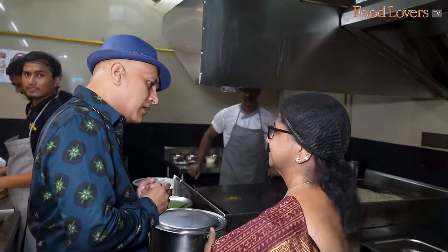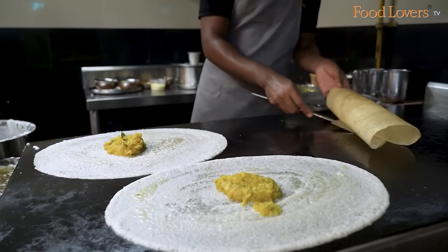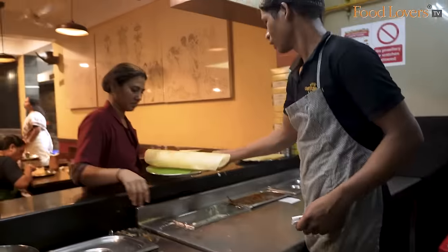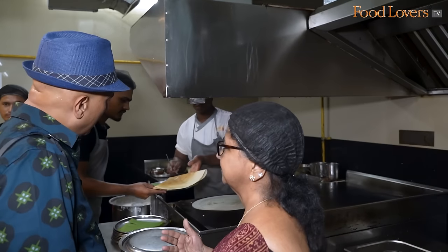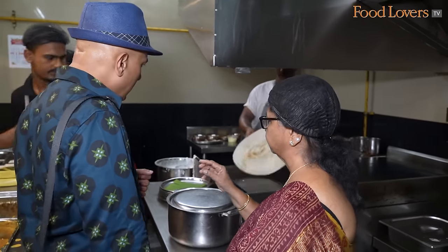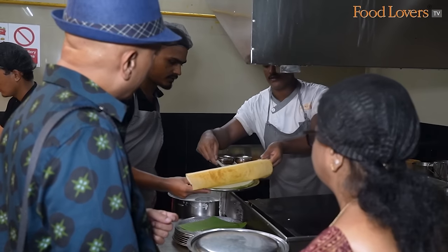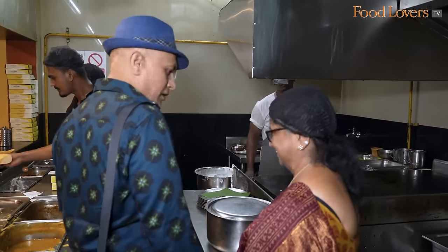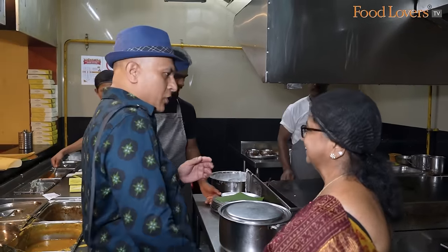Next day early morning it starts. Some people specifically want plain dosa, so they make it as per the request of the customer — plain dosa or masala dosa, which will be slightly crispy. This is ghee roast, also called nahi roast. We call it ghee roast.